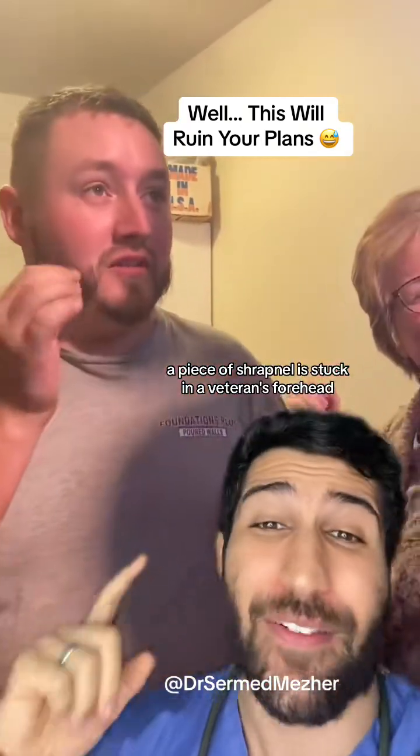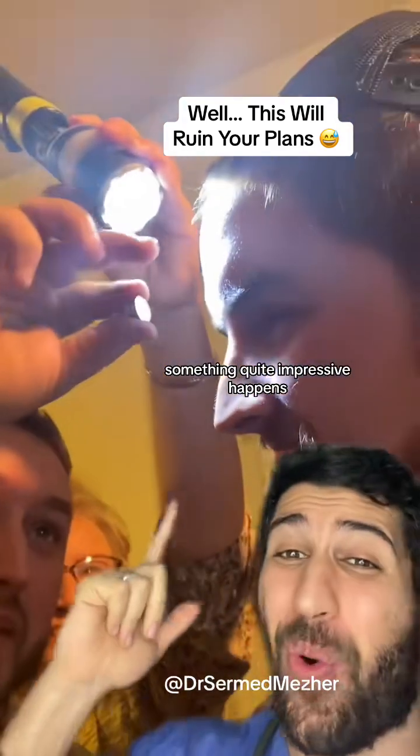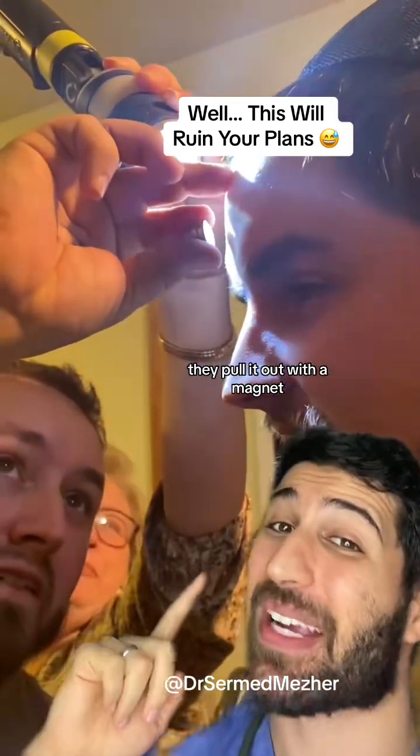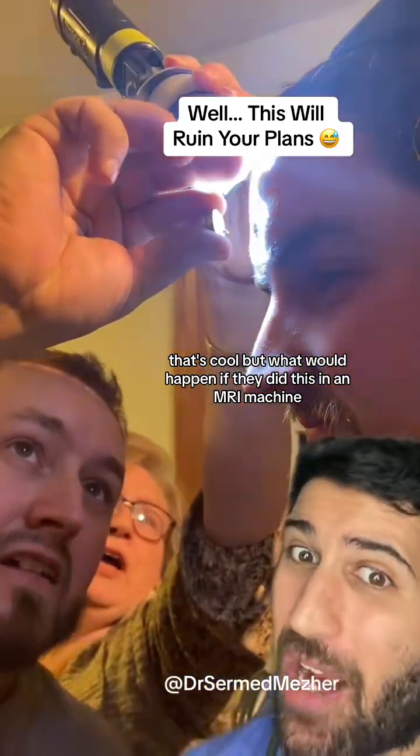A piece of shrapnel is stuck in a veteran's forehead, so to save a trip to the emergency department, something quite impressive happens — they pull it out with a magnet. That's cool, but what would happen if they did this in an MRI machine?